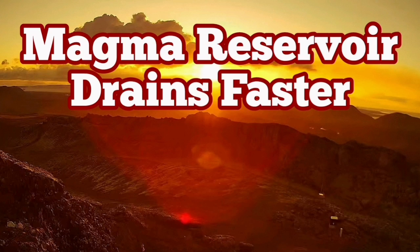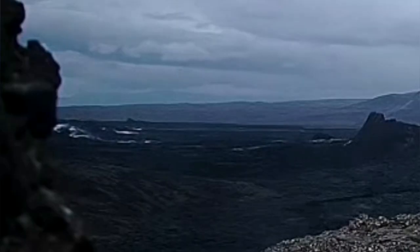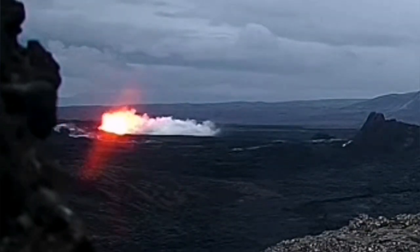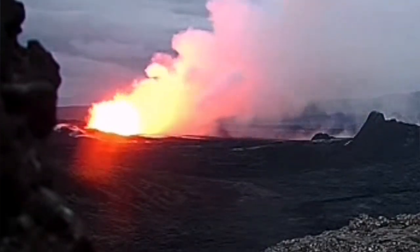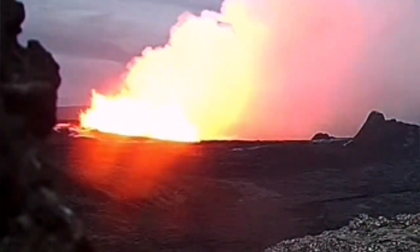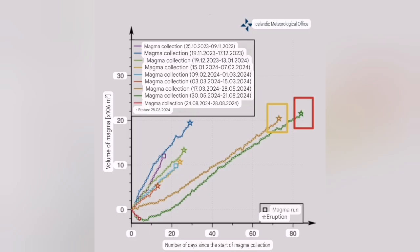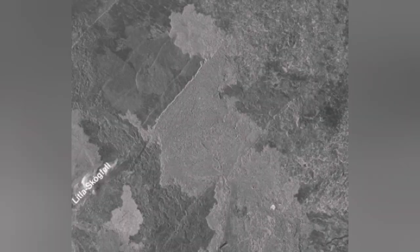The sixth eruption in the Svartsengi volcanic system of the Reykjanes Peninsula of Iceland was strange in many ways. One of them was the northern relocation of it, and the second was that the time passed since the last eruption and the accumulation of magma in the system started almost 84-85 days — near three months. You can see the first eruption and then the second eruption, longer — that's the recent one.